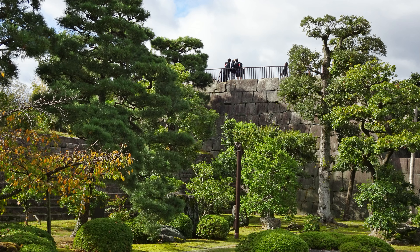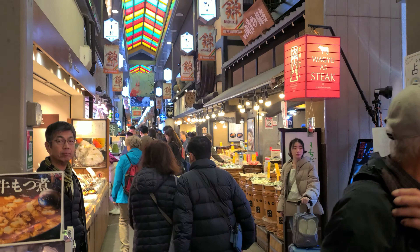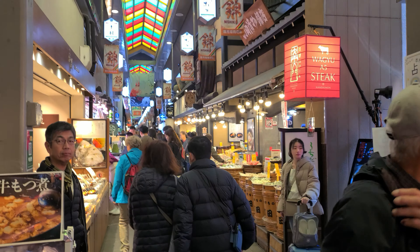It's time for lunch, and we're heading over to the Nishiki Market, where we're hoping to indulge in some of Kyoto's renowned street food. The Nishiki Market is a five-block-long narrow street lined with over a hundred different shops and restaurants, and has been given the nickname Kyoto's Kitchen.